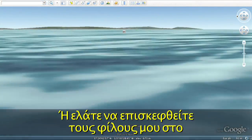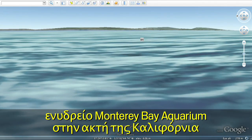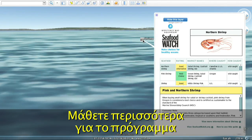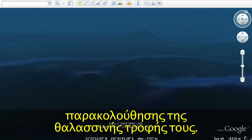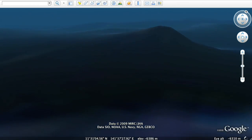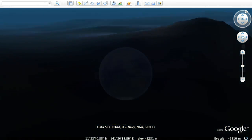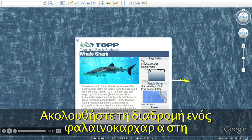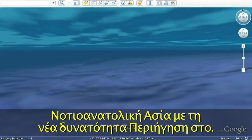Or come visit my friends over at the Monterey Bay Aquarium on the coast of California and see what they've been up to, to learn more about their Seafood Watch program. Follow the path of a whale shark in Southeast Asia using the new touring feature.